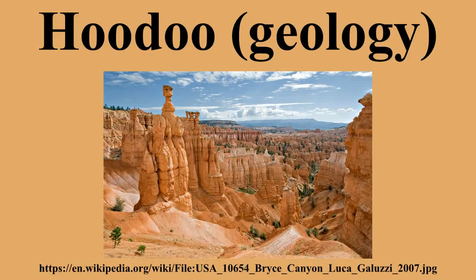Hoodoos typically form in areas where a thick layer of relatively soft rock, such as mudstone, poorly cemented sandstone, or tuff, is covered by a thin layer of hard rock such as well-cemented sandstone, limestone, or basalt. In glaciated mountainous valleys, the soft eroded material may be glacial till, with the protective capstones being large boulders in the till.